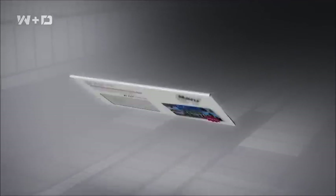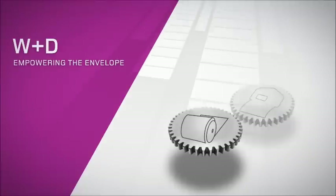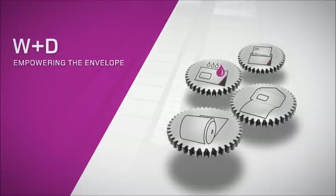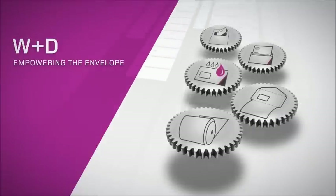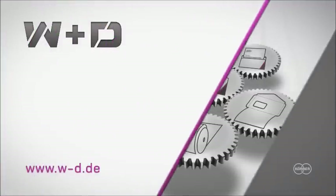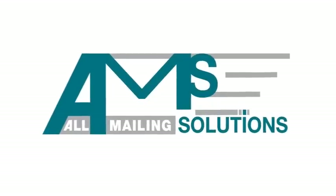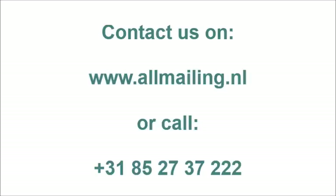With the W&D Timers — the world's leading technology and system solution partner across the entire mail value chain. W&D: Empowering the Envelope.